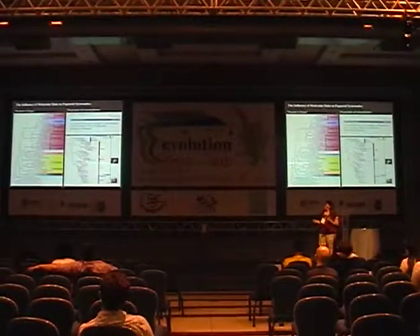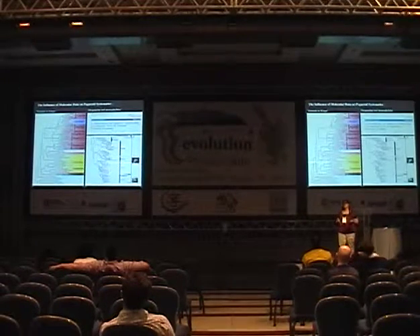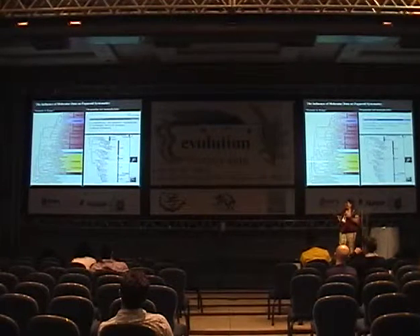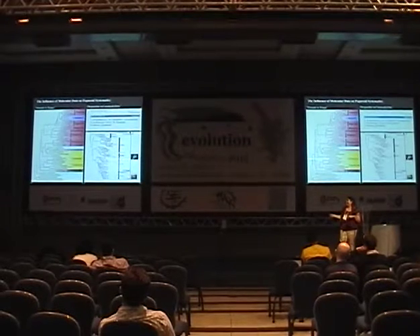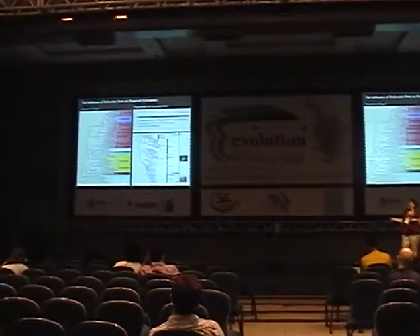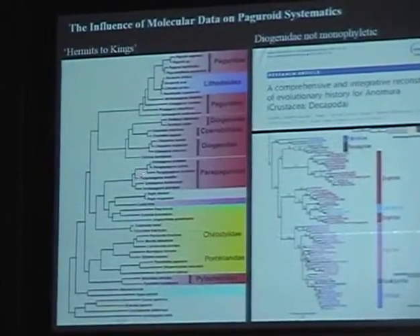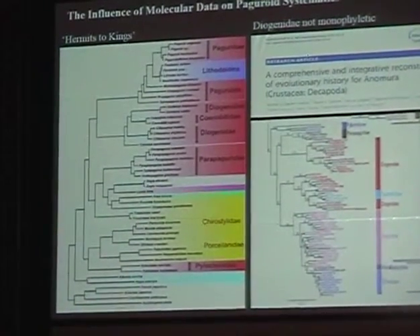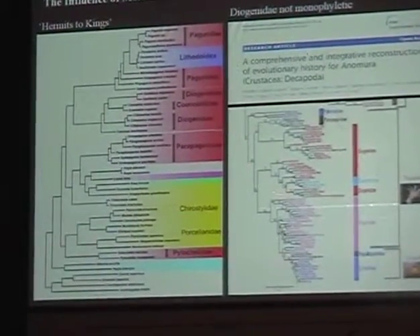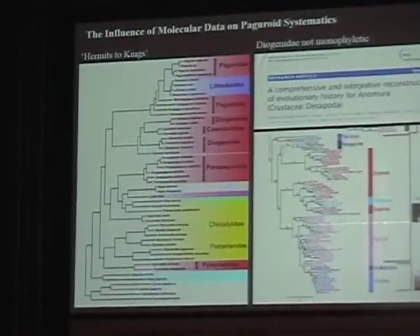A study in Systematic Biology not too long ago provided a combined morphological and molecular data study of the larger group of anomurine, including paguriods. The tree is a Bayesian tree made from a morphological matrix and a molecular matrix. In pink we have part of Pagrodia, the family Paguridae, and we have our king crabs again inside of that group. We're seeing Pagrodia plus king crabs as a very stable group. We also start to see the family Diogenidae break up — it's not monophyletic anymore.